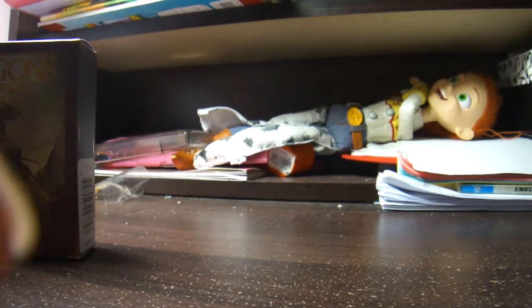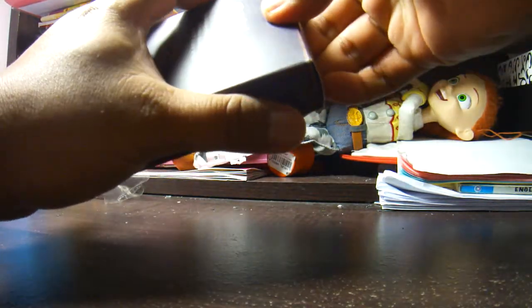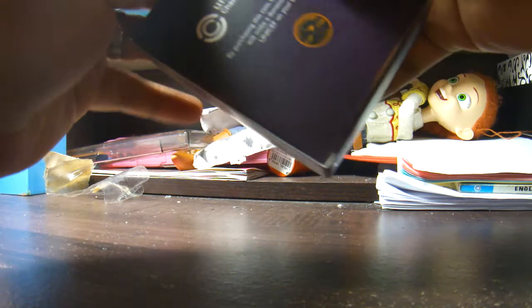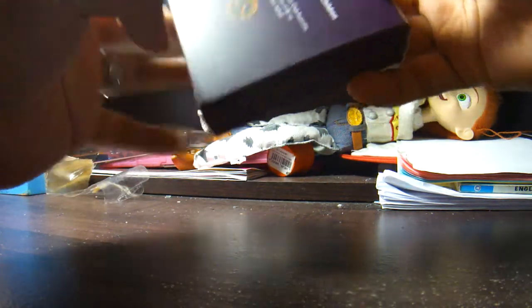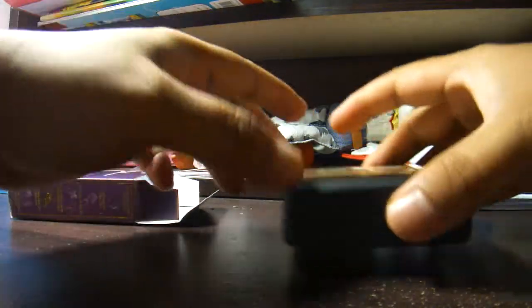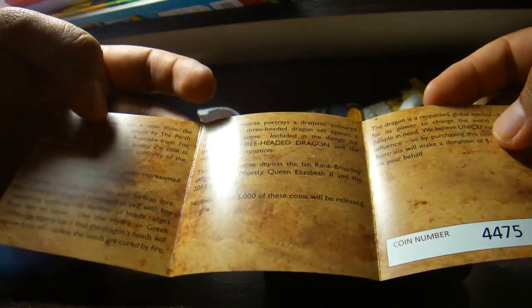Let's crack it open. It's very hard to open. So here is the disc and the certificate of authenticity — four four seven five, just like the Hydra.